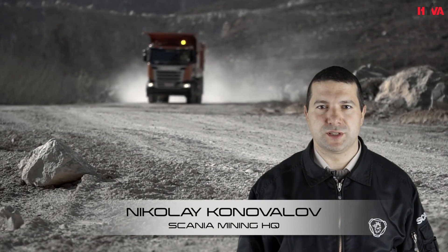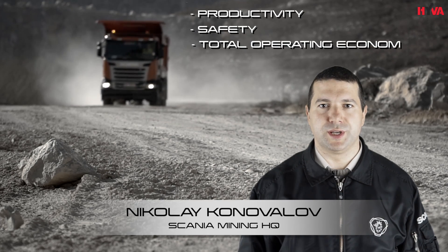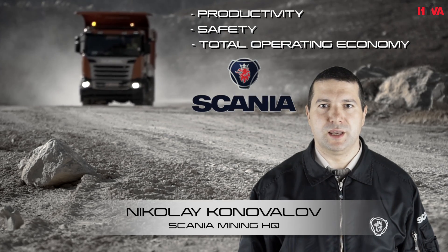The most crucial factors for successful mining operation are productivity, safety and total operating economy. And Scania is exactly about it.